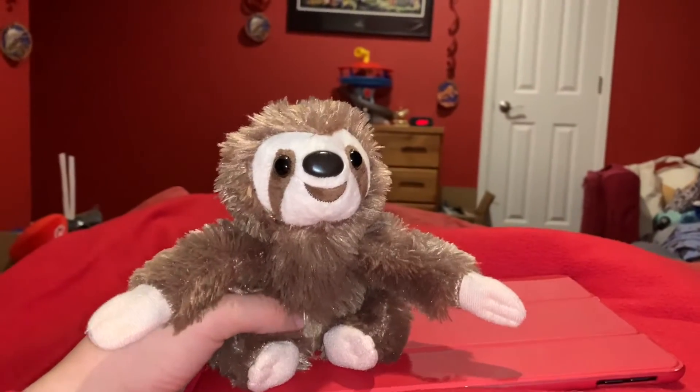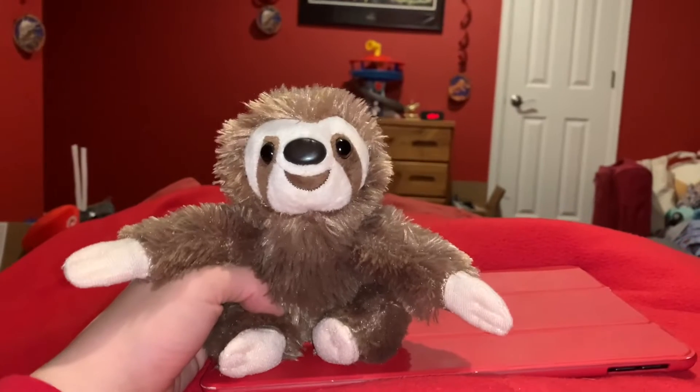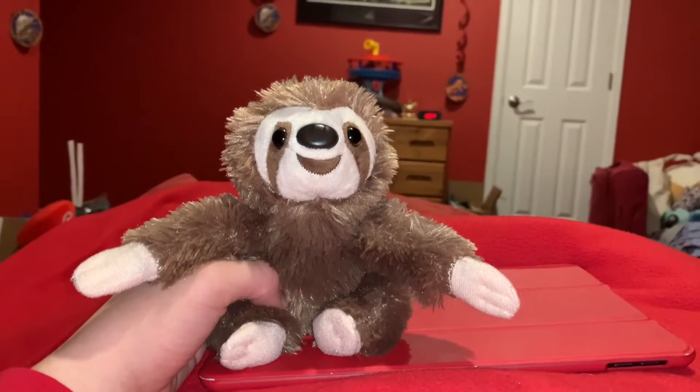Hi guys, Adam here, and welcome back to another video in Adam's Toyland.